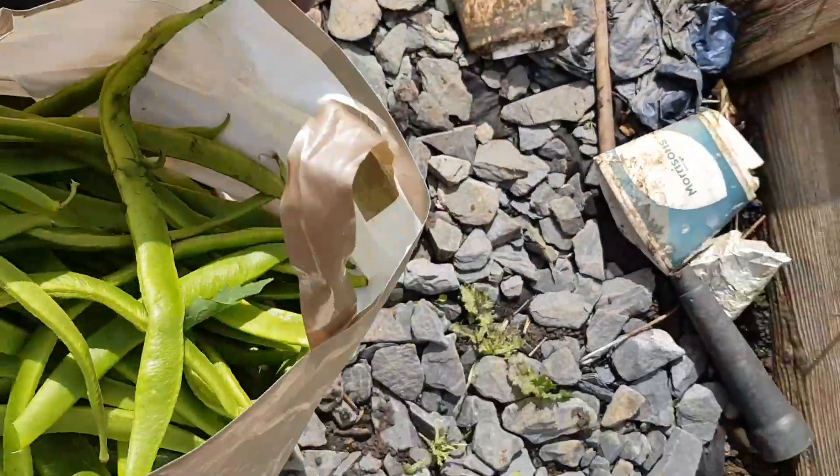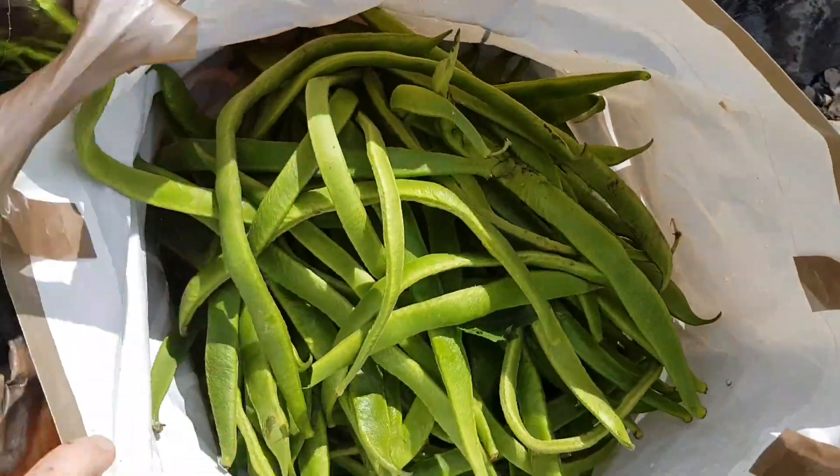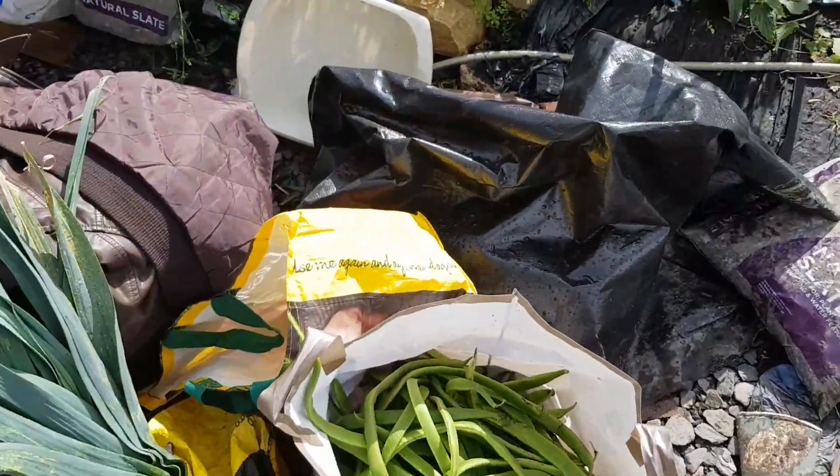I've actually got the size of this next bag — that's all the runner beans I've picked today, and I've given some away. So a good harvest again.